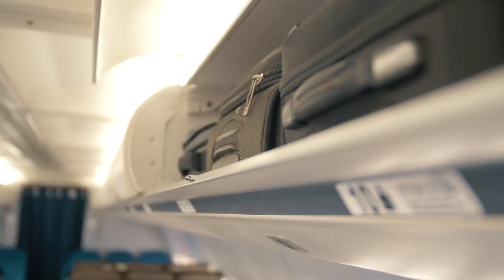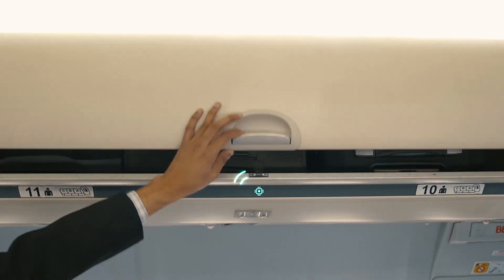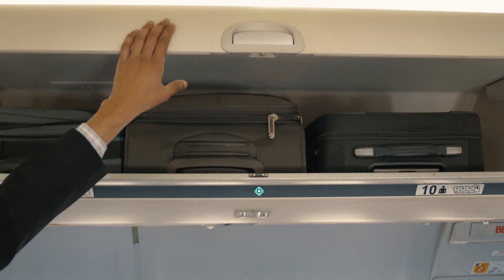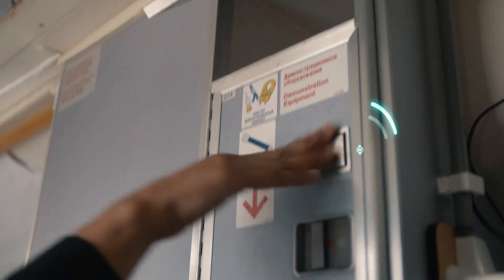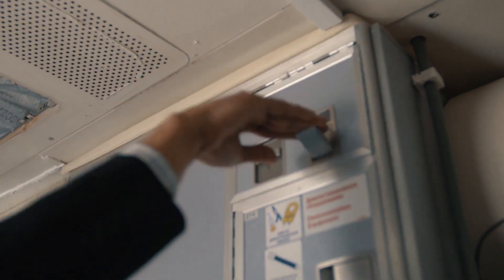Furthermore, any open baggage cabin before take-off or during turbulence can be detected automatically. The switch triggers an alarm in the display units placed in the crew rest compartments. In a similar fashion, shelves or trolleys could also be tracked and monitored.